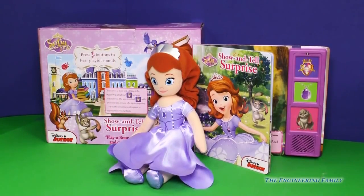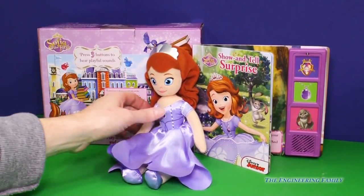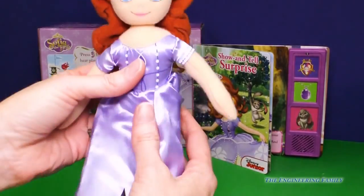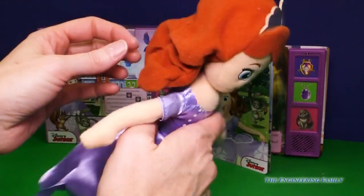We've opened this super fun toy up, and look at how beautiful it is. Sophia's dress is just shining. And look at her tiara — it's so pretty. I love it. And she is soft and cuddly.